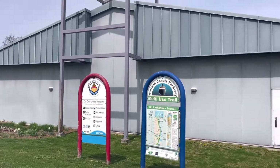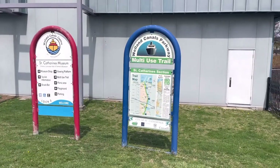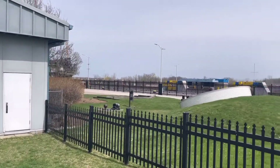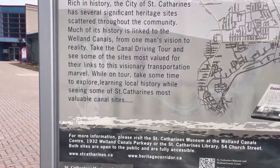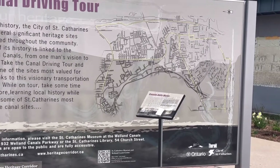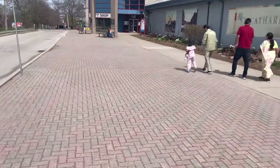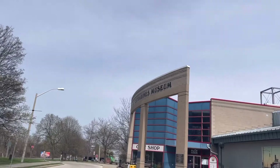Here we are at the St. Catharines museum. We have a viewing platform, but we're not sure if it's open. This is also the canal driving tour area. Looks like it's closed — this is the St. Catharines museum.